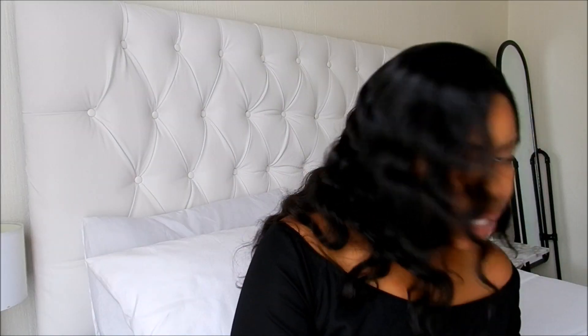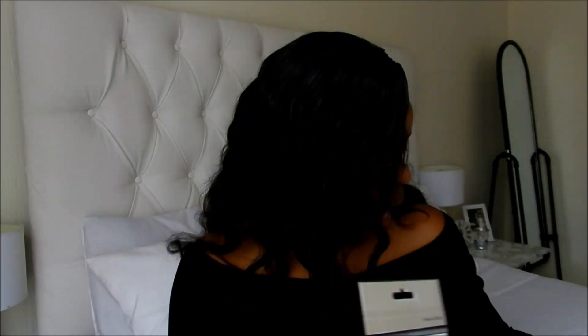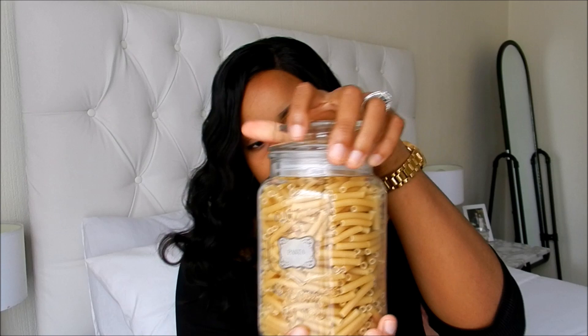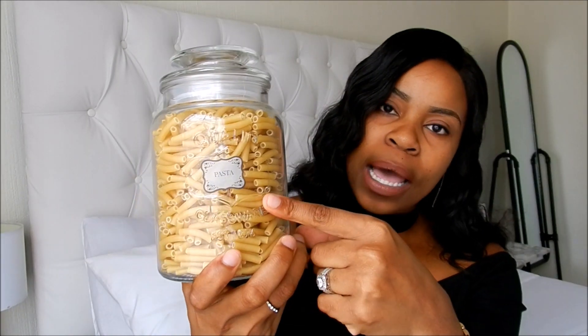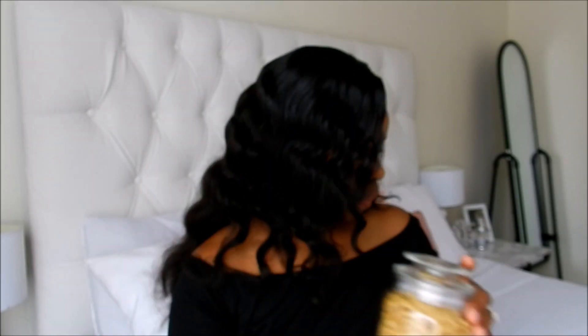The second item on my list is these stickers — they're basically for labelling flour, sugar, and pasta. I've applied them and I think it looks beautiful.